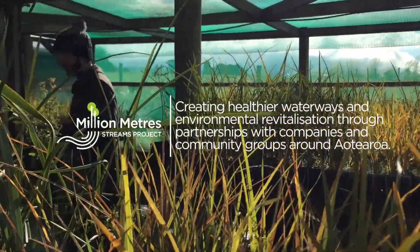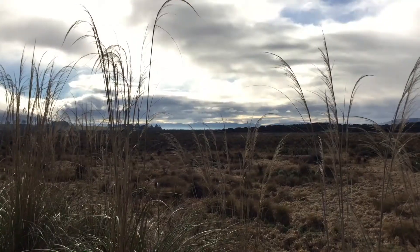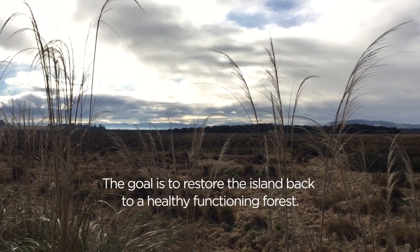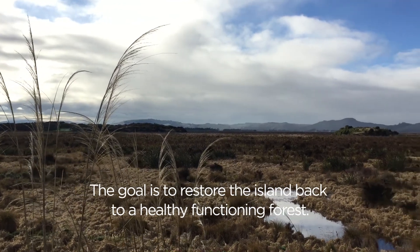Right now we're fundraising with Million Metres to carry out further habitat restoration at Tenaha Waka. So Whakaraupuka Island, which was Tukioho's pā, we're trying to restore that back to a healthy, functioning forest again. So we're fundraising to carry out habitat restoration.